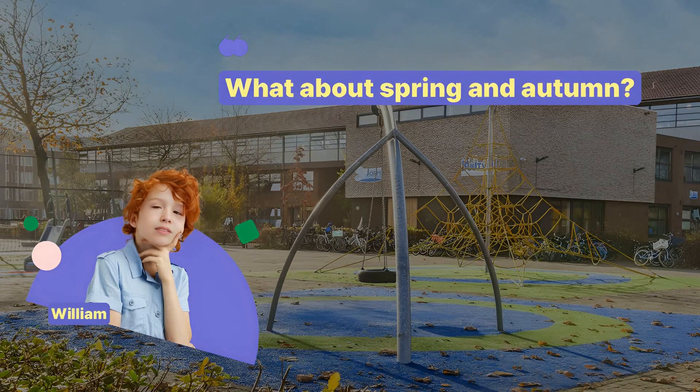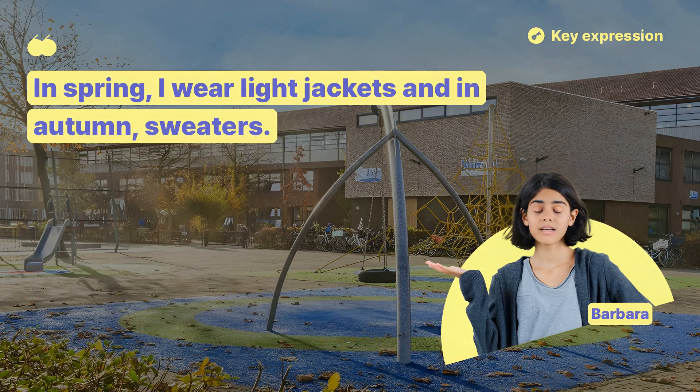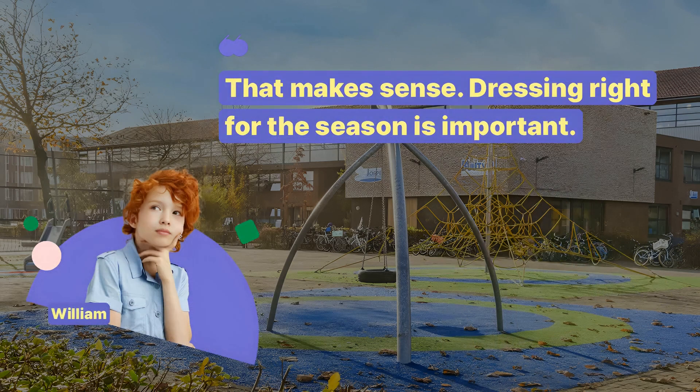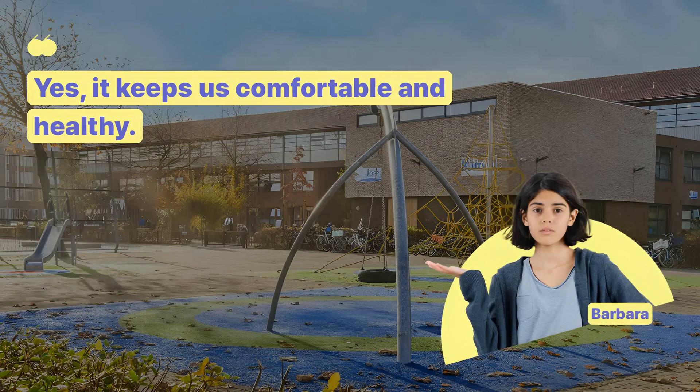What about spring and autumn? In spring, I wear light jackets, and in autumn, sweaters. That makes sense. Dressing right for the season is important. Yes, it keeps us comfortable and healthy.